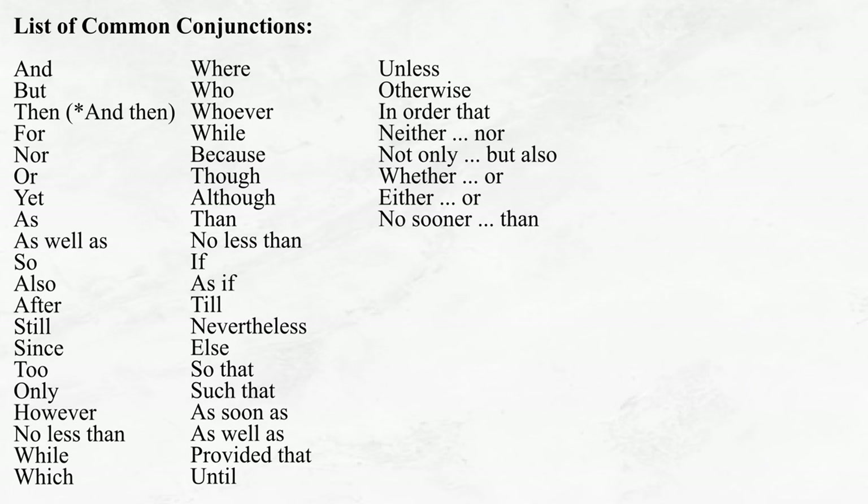Not only will expert use of conjunctions ensure your writing makes sense, it will also diversify your sentence structures, thus enhancing the rhythm of your prose. But as I said, in this video we'll be focusing on the big three — and, but, and then — as these tend to make up the backbone of most sentence structures.